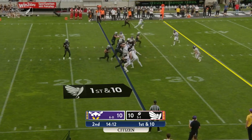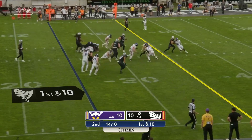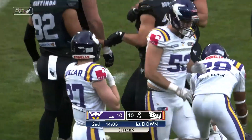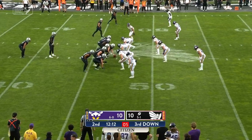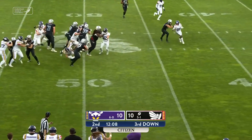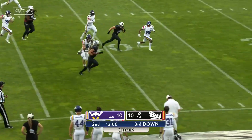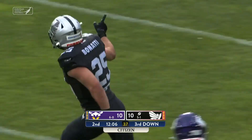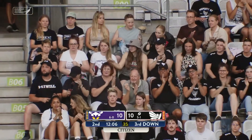First down and ten. Benotti gets the call, runs through the traffic, across the line to gain — out near the 40-yard line goes Tobias Benotti. Out of a wing right, Benotti gets the call through the traffic, still on his feet, 45-40, into Vikings territory across the 35-yard line. Once again forced out by Almiri Lalo.